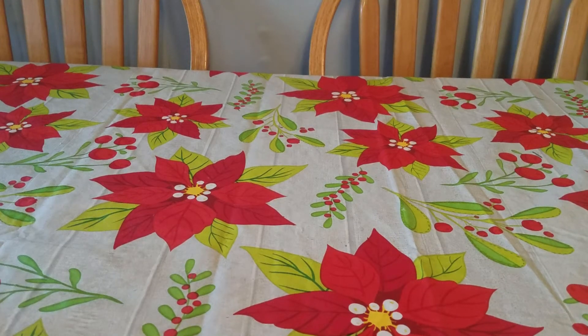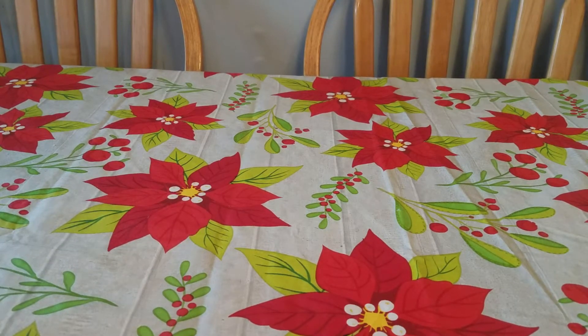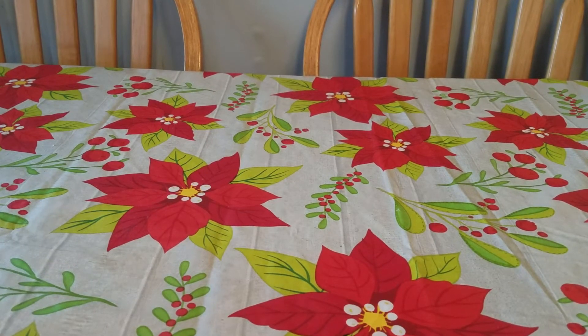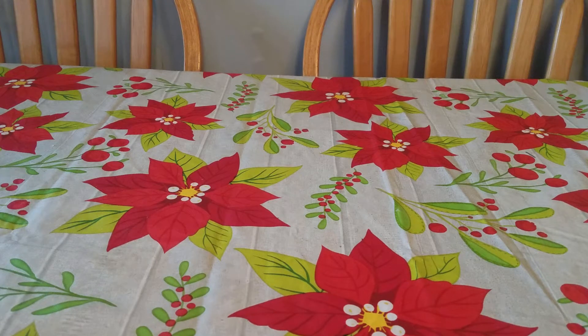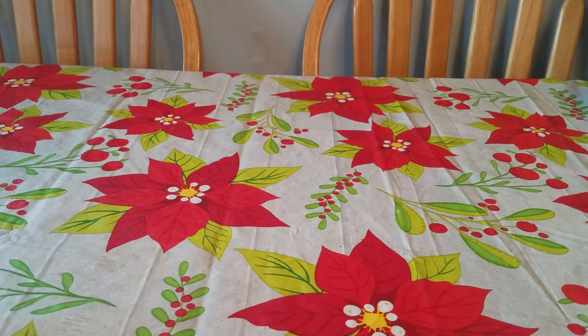Hey guys and welcome back to my channel. Today I have to share with you a Better Homes and Gardens and Sensationals wax haul from Walmart. I did shop the clearance section and got a few things. I was really disappointed in how they have been pricing out these winter Christmas scents, specifically the quote unquote holiday edition.